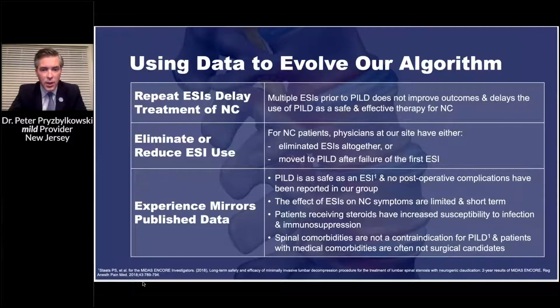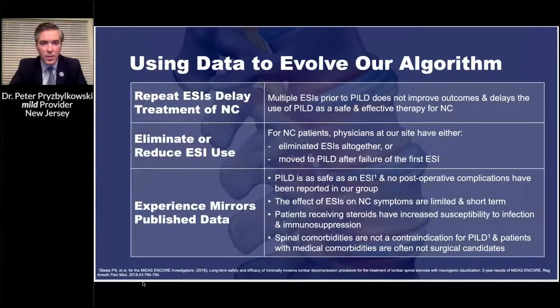The effect of epidural steroid injections on neurogenic claudication symptoms is limited in the short term, and patients receiving steroids have increased susceptibility to infection and immunosuppression. The great thing about this procedure is you don't have to use steroid. If you're worried about taking referrals from surgical colleagues, I'd encourage you to say: give me the patients you don't want to operate on. You'll be impressed, the patients will go back to those surgeons, and you'll see surgeons start referring more and more patients they can't or don't want to operate on.